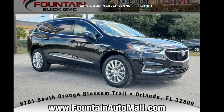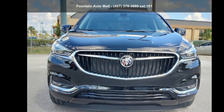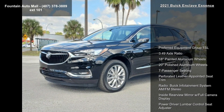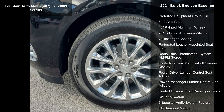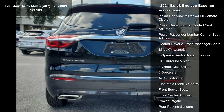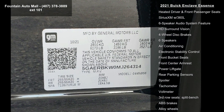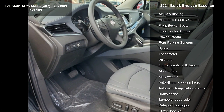Imagine yourself in this Buick 2021 Enclave Essence. If you are looking for a first-rate auto, this one could be yours today. This vehicle's top features include preferred equipment group 1SL, 3.49 axle ratio, 18-inch painted aluminum wheels, 20-inch polished aluminum wheels, 7-passenger seating, perforated leather-appointed seat trim, and the Buick Infotainment system AM/FM stereo.